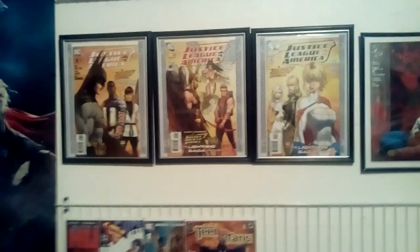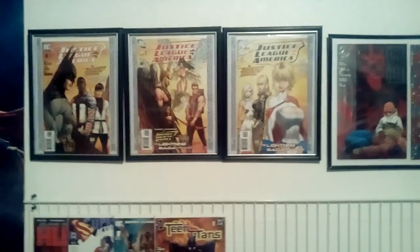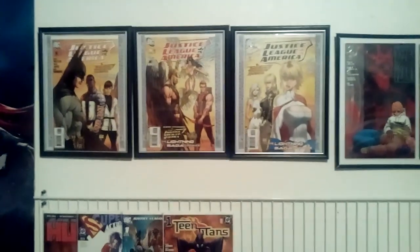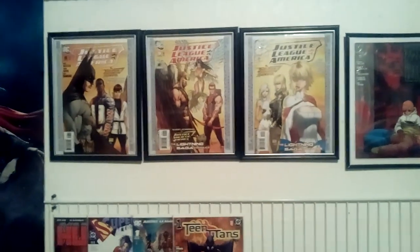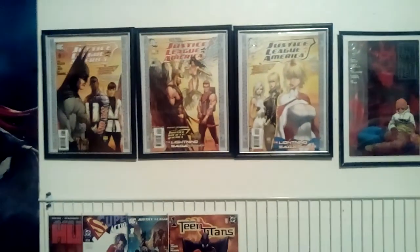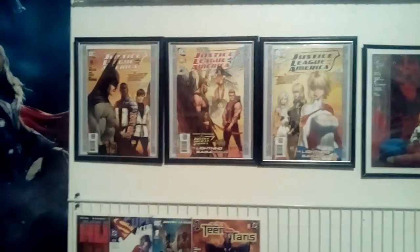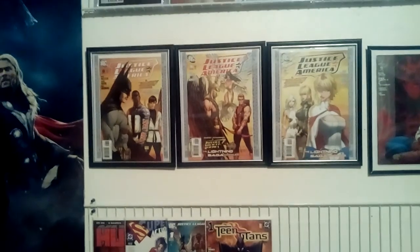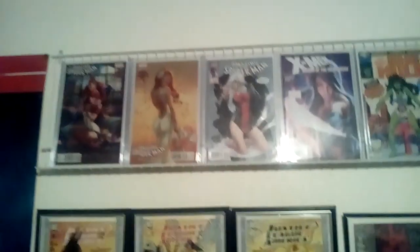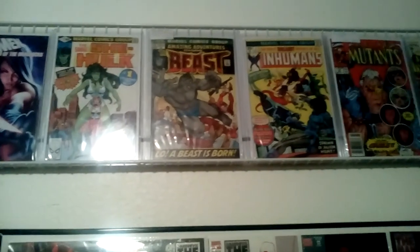Especially if you're on a budget, most definitely take that into consideration. Dollar Tree has some awesome stuff for home decor if you're looking to get some ideas for a comic book room. I just kind of threw some key books up there — some J. Scott Campbell Psylocke, She-Hulk, Amazing Adventures number 11, Inhumans Mutants, and some more Turner covers.